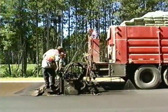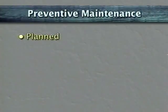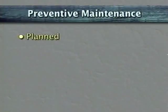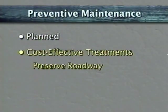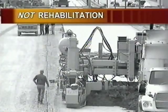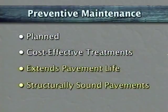Preventive maintenance is a tool for pavement preservation. Unlike routine maintenance that involves regularly scheduled activities, preventive maintenance is a planned strategy. It is not reactive maintenance intended to keep a pavement at a particular level of service. Rather, preventive maintenance applies quantifiable, cost-effective treatments to preserve an existing roadway, retard future deterioration, and improve the functional condition of the system. And unlike rehabilitation, which restores a pavement structure, the goal of preventive maintenance is to extend the life of structurally sound pavements.